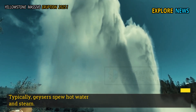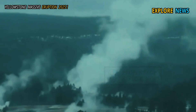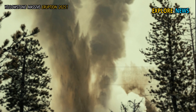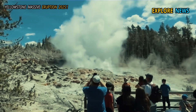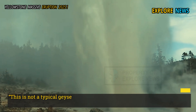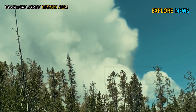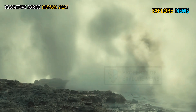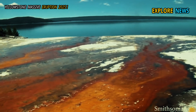Typically, geysers spew hot water and steam. But in this eruption, surveillance cameras and field observations showed coarse silica grains, rock fragments, and mineral deposits being ejected from the earth's interior. "This is not a typical geyser eruption. If solid material like that is being lifted up, it means the pressure pushing up from below is so strong that it is starting to erode the surrounding rock," said Dr. Eliza Romero, a volcanologist at the Montana Geological Institute.